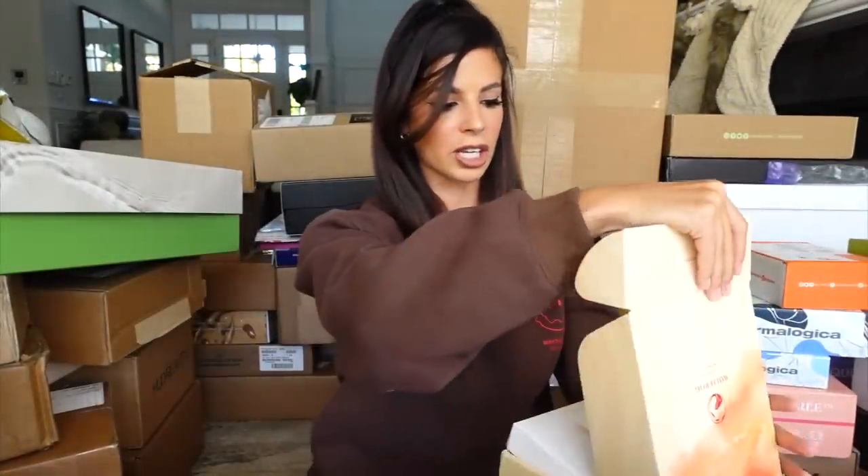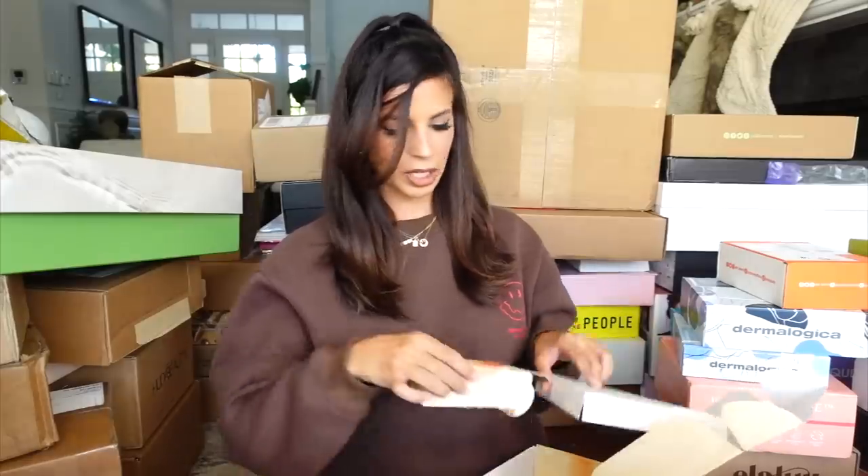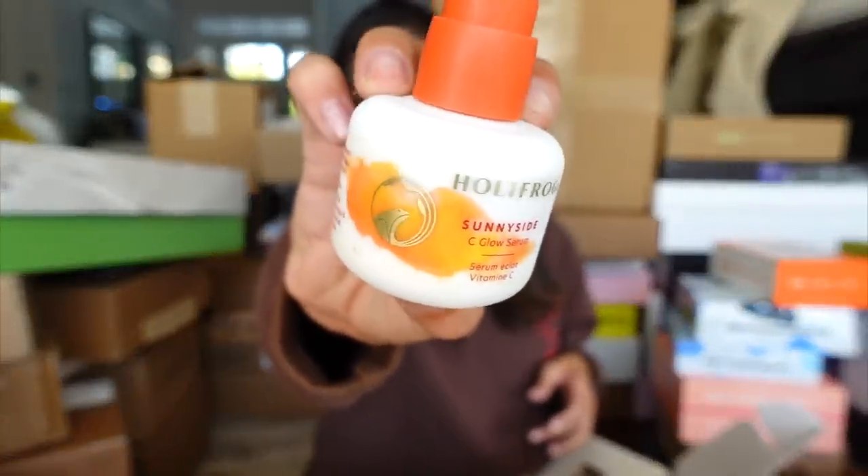We got a package from Holy Frog — they are skincare. We got their new vitamin C serum. How cute is this little package? Love that.